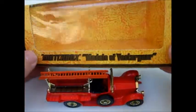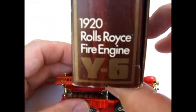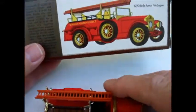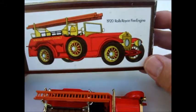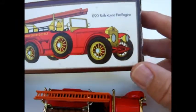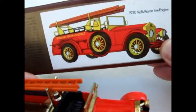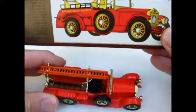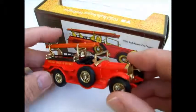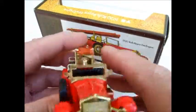The model comes in a woodgrain box and again has some great artwork on the backside. That's the 1920 Rolls-Royce fire engine from the Matchbox Yesteryear series. Well, thank you for watching and we'll see you next time.